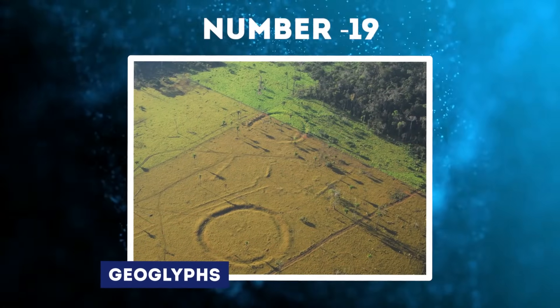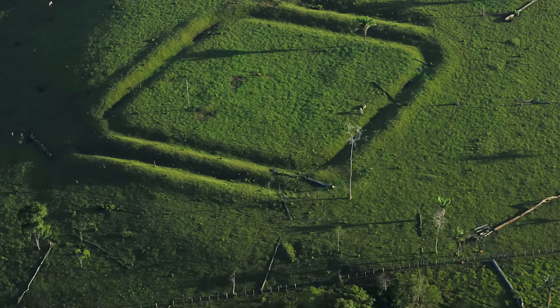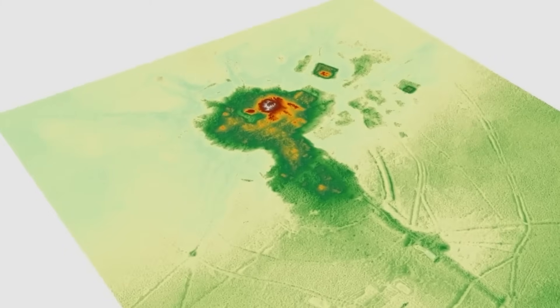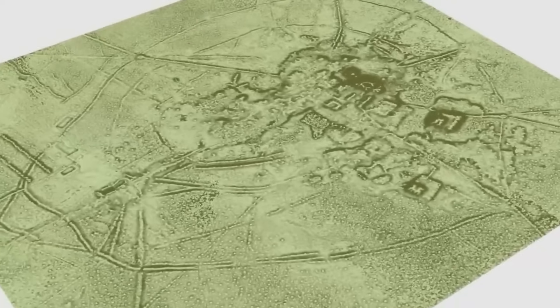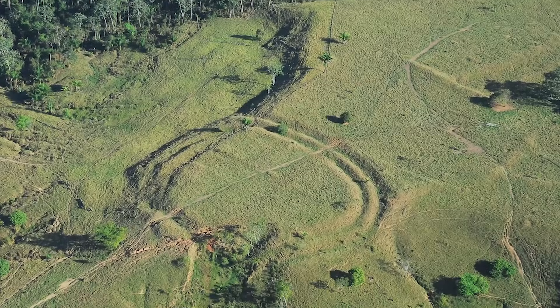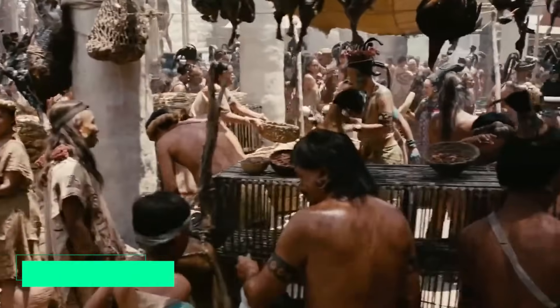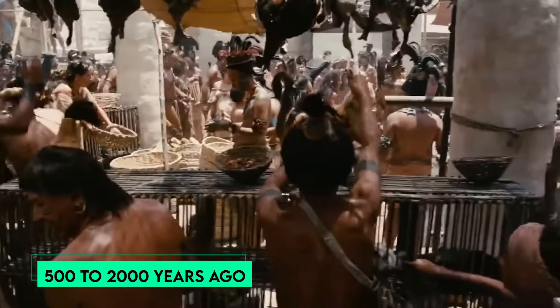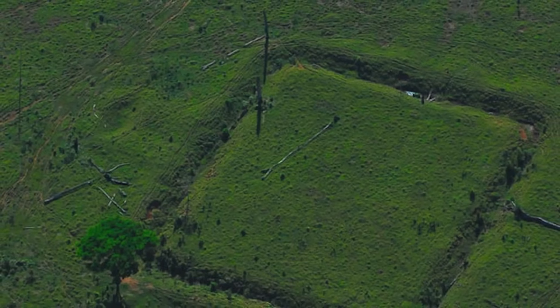Number 19: Geoglyphs. Scattered across the Amazon rainforest are hundreds of massive drawings etched into the ground, visible only from high above. Known as geoglyphs, these intriguing earthworks depict intricate geometric shapes up to 1,300 feet wide, excavated into the landscape. Archaeologists estimate they were created anywhere from 500 to 2,000 years ago, but one question has continued to puzzle researchers: who built the Amazon geoglyphs and what was their purpose?